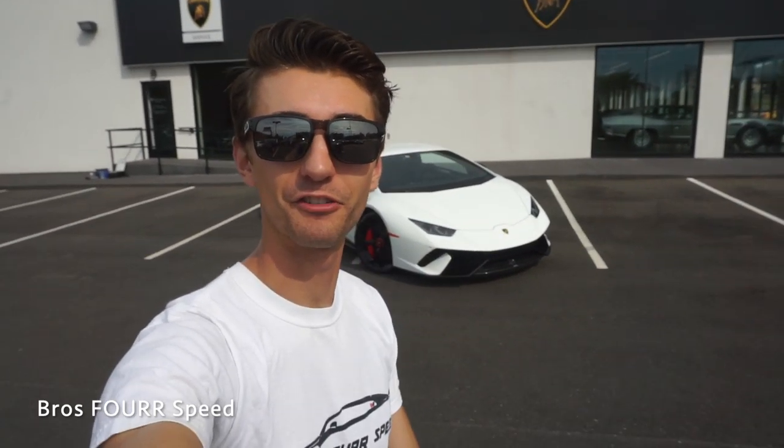What's up everybody and welcome back to the channel. In today's video, we're going to take a look at this 2018 Lamborghini Huracan Performante Coupe. Huge shout out to Lamborghini Charlotte for providing this car for today's video. I'll have the link to their website down in the description below. They have a huge selection of brand new Lamborghinis and pre-owned Lamborghinis just like this one.